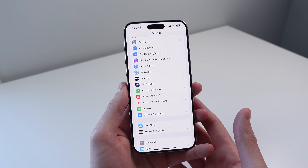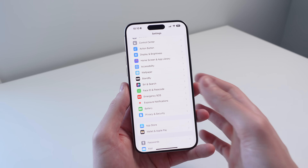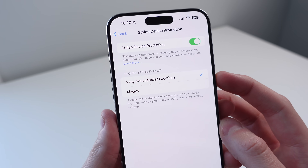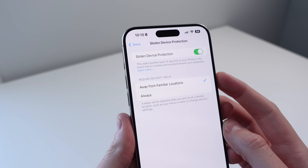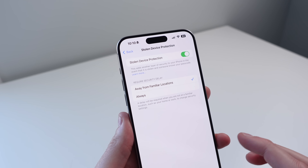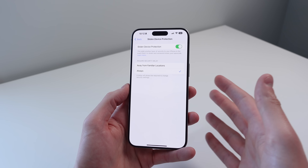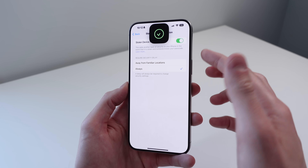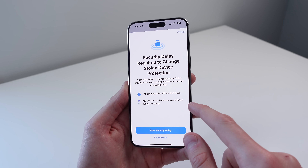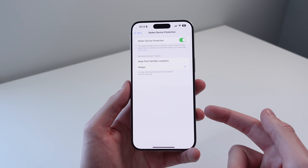iOS 17.4 also introduces a new toggle for stolen device protection, which was introduced with the previous update iOS 17.3. Inside settings, click on Face ID and Passcode, then scroll down and click on stolen device protection. You'll see a new toggle called 'require security delay.' When stolen device protection is turned on, it requires a delay of about an hour when you're trying to change a security setting. You can have this only when you're away from familiar locations, or set it to 'always' for maximum security. When you click on it, it scans with Face ID and says the security delay will last one hour — you can still use your iPhone during this delay. After clicking 'start security delay,' you'll see your time remaining, and after one hour you'll be able to change the setting.